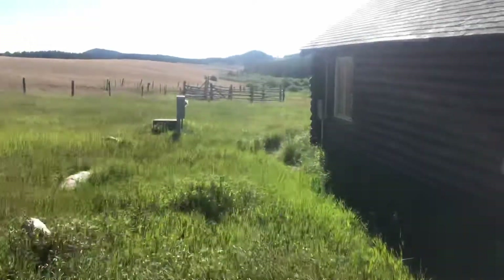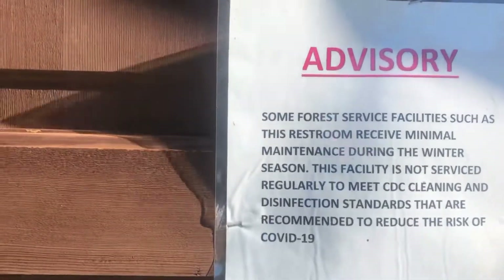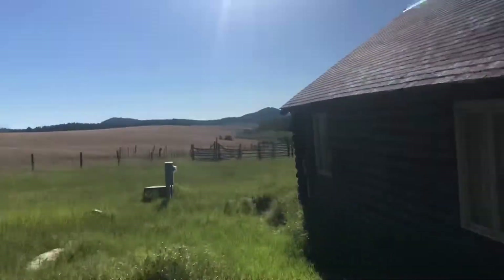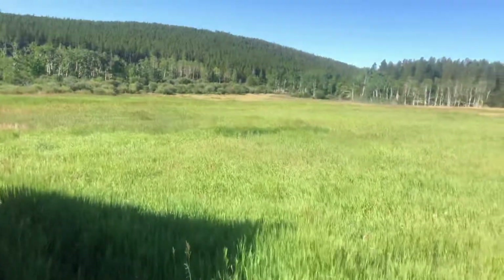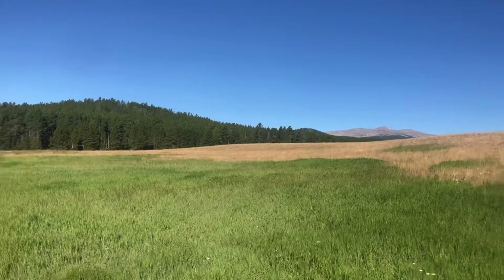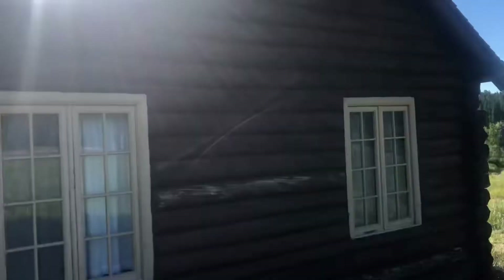Definitely bring a flashlight. I don't think there's much COVID up here, but here's the advisory posted. This is the pasture going out — pretty nice cabin.